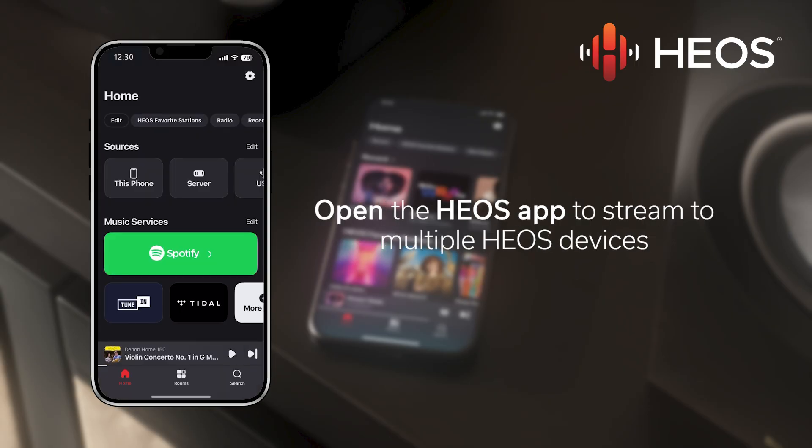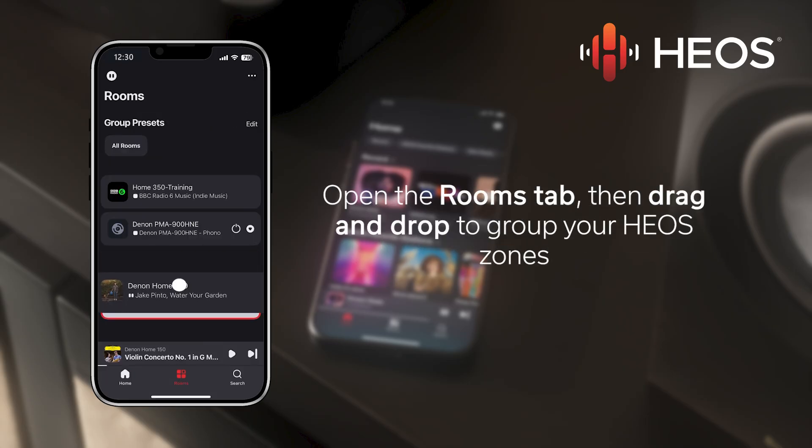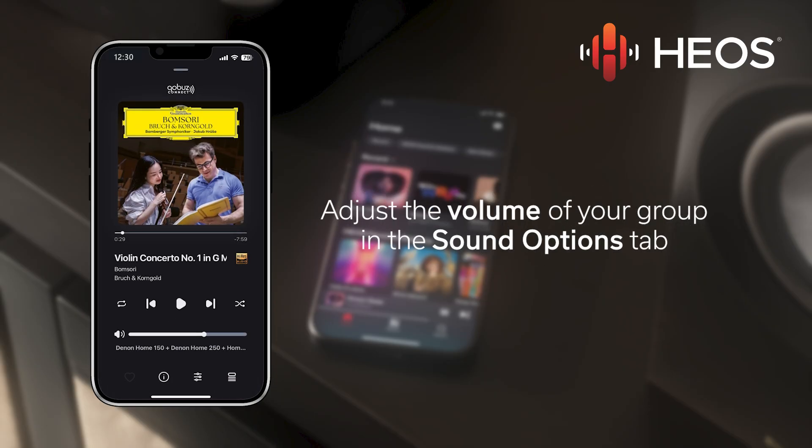You can also group additional Heos devices. Open the Heos app and navigate to the rooms tab. Here you'll be able to group other zones to stream simultaneously with the Kobuz connected device.